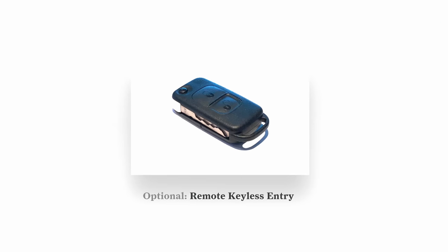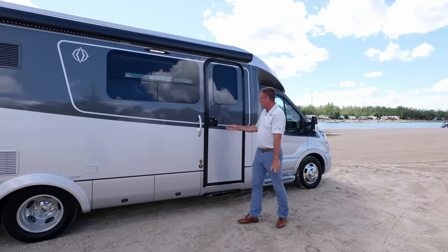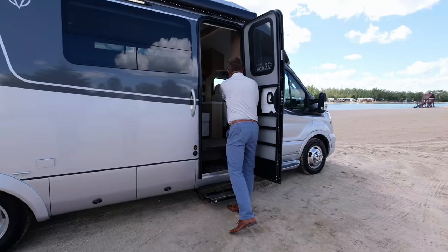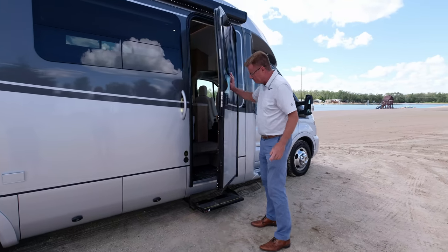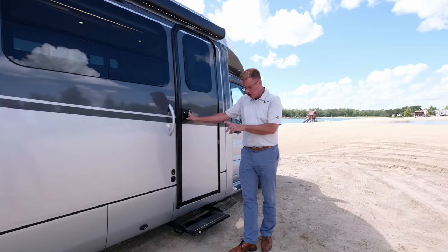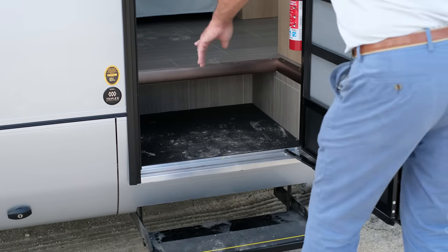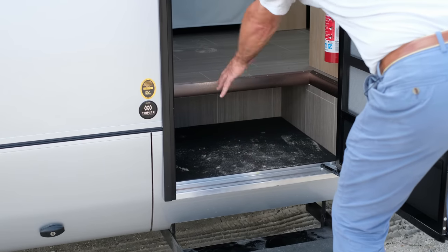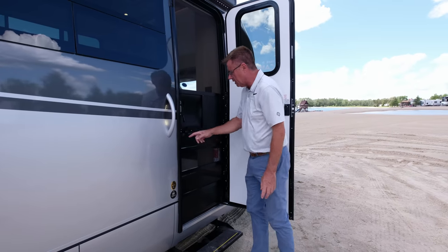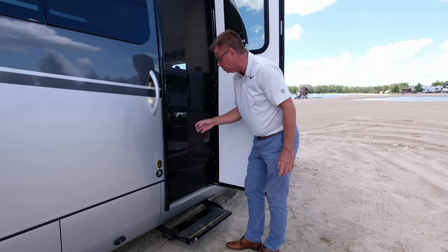Nice optional keyless entry — lock the motorhome or double-click to unlock. The step comes out automatically. There's a camping mode switch so the step doesn't go in and out while you're camped — extends step life. When you turn on the ignition key the step automatically goes back up. Shoe storage area under the step so you don't trip on them. And a beautiful screen door with aluminum struts so pets can't jump through.